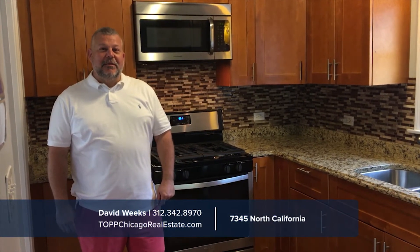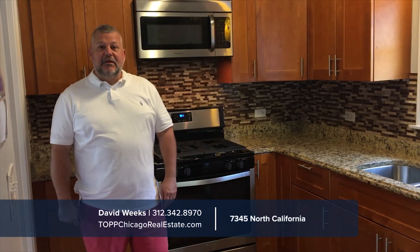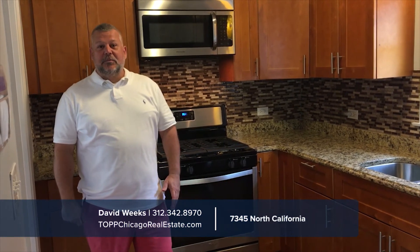You will appreciate the updated appearance of this stunning home, including newer stainless steel appliances, fresh paint, and of course parking in the back.